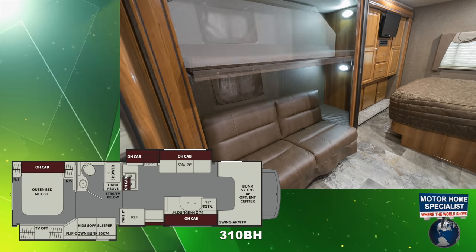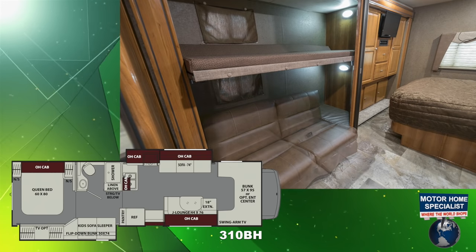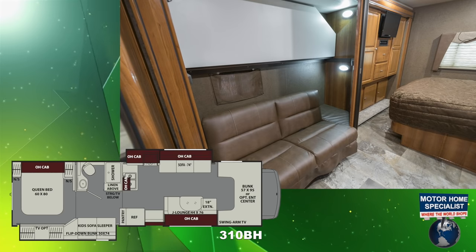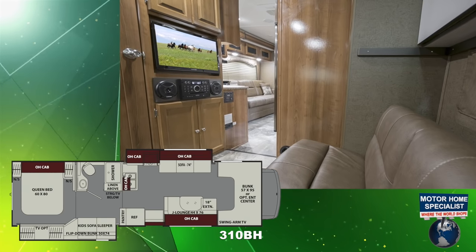Now featuring a drop-down bunk, along with a sofa sleeper bottom bunk, giving this space far more usability for the family throughout the day.